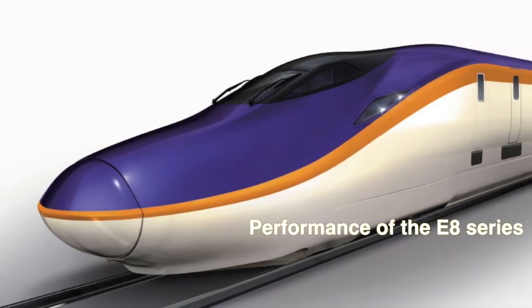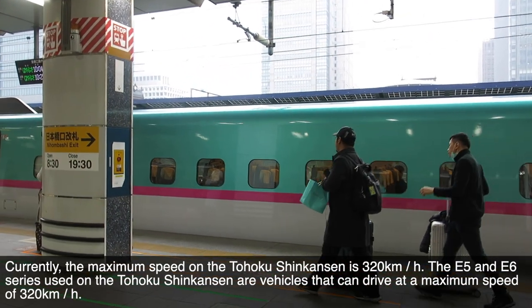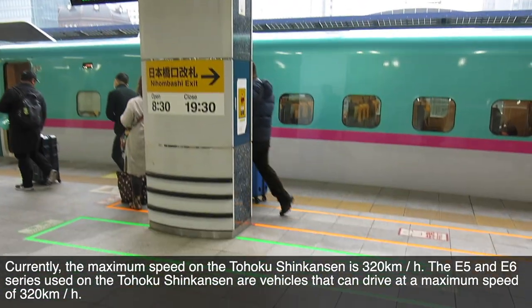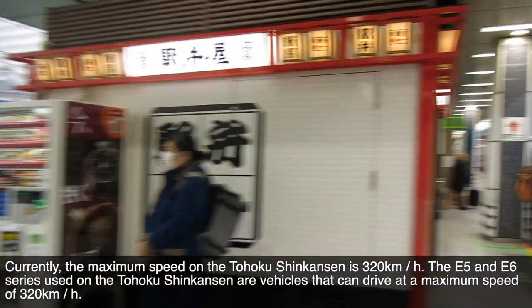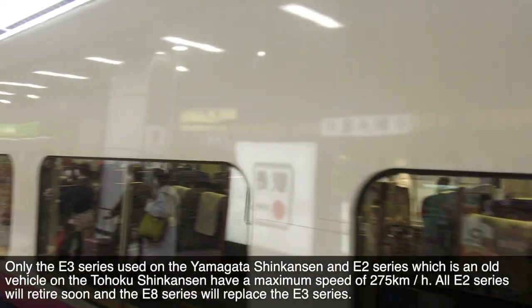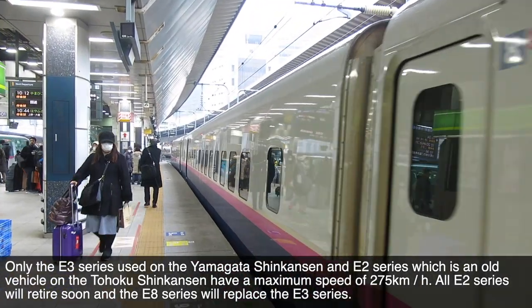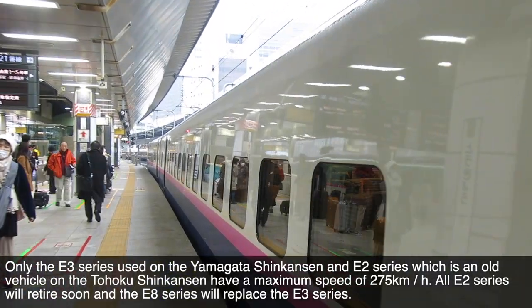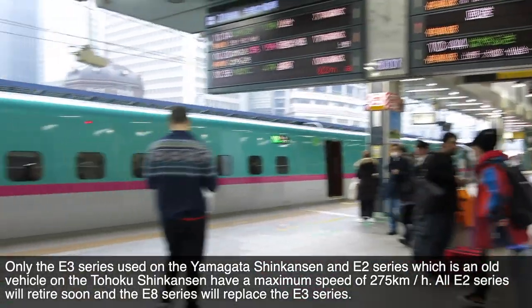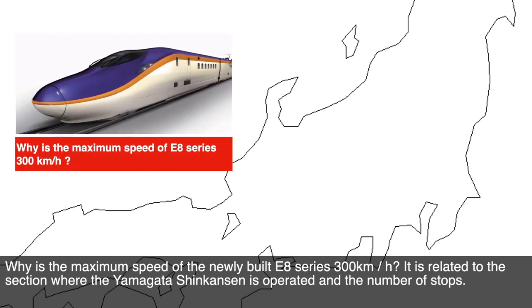Performance of the E8 series. Currently, the maximum speed on the Tōhoku Shinkansen is 320 km per hour. The E5 and E6 series used on the Tōhoku Shinkansen can drive at a maximum speed of 320 km per hour. Only the E3 series used on the Yamagata Shinkansen and the E2 series, which is an older vehicle on the Tōhoku Shinkansen, have a maximum speed of 275 km per hour. All E2 series will retire soon, and the E8 series will replace the E3 series. What is the maximum speed of the newly built E8 series? 300 km per hour.